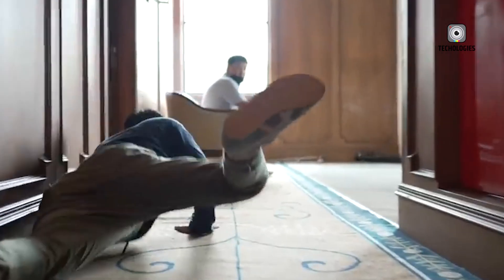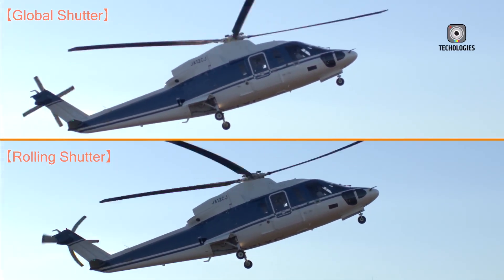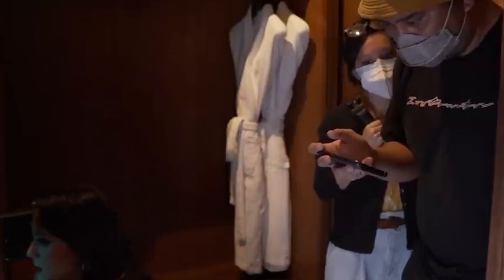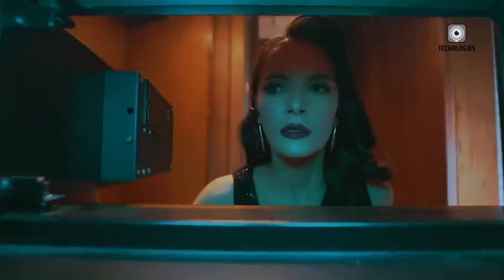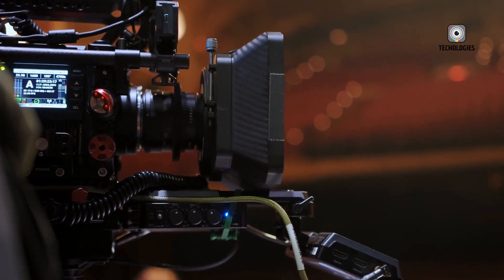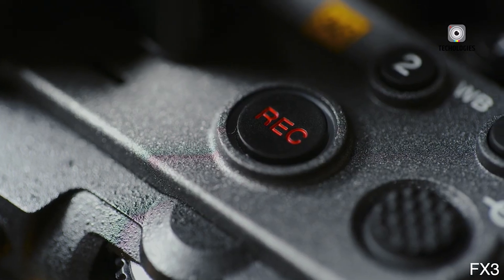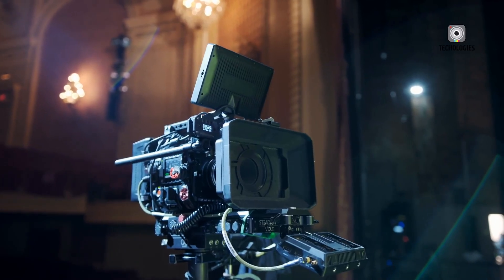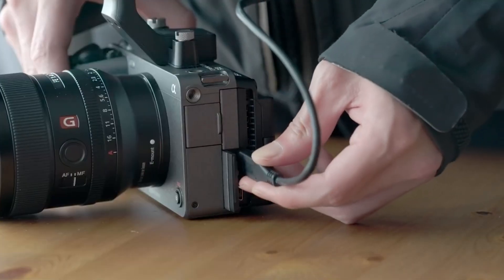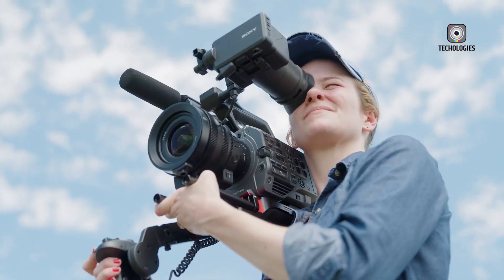Fast forward to 2025, and Sony is back with the FX3 Mark II, a camera that aims to address the original's weaknesses while preserving everything that made it popular. Early reports suggest this new model could significantly elevate the FX3 line, potentially establishing Sony as a dominant force in the compact cinema camera market. One of the most exciting upgrades is the addition of open-gate recording, which allows filmmakers to use the entire sensor area in a 3-to-2 aspect ratio rather than cropping to traditional video dimensions.